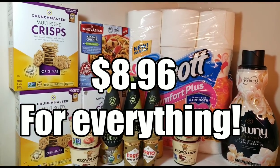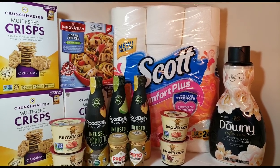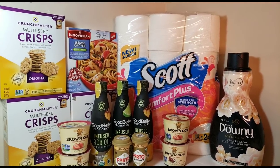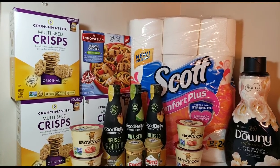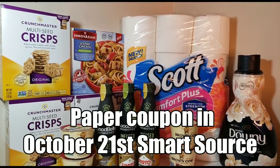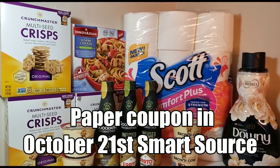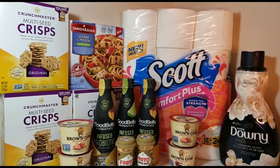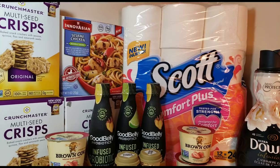Let's recap: the Scott was $5.48; I used a dollar-off coupon from the 11/11 Smart Source, or you can print it from Coupons.com, and ibotta gives you back $1.50. For the Crunchmaster Crisps at $2.78, you can use a dollar-off printable from Coupons.com or a dollar-off coupon from the 10/21 Smart Source — each has a limit of two per person. ibotta will give you a dollar back on up to five boxes.